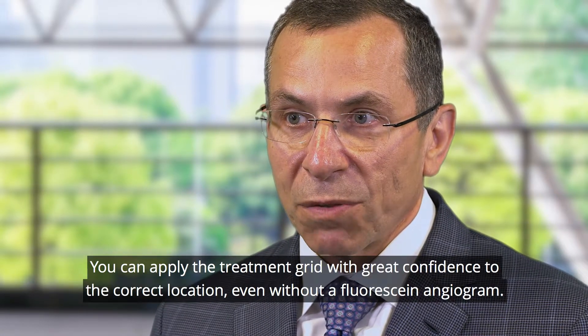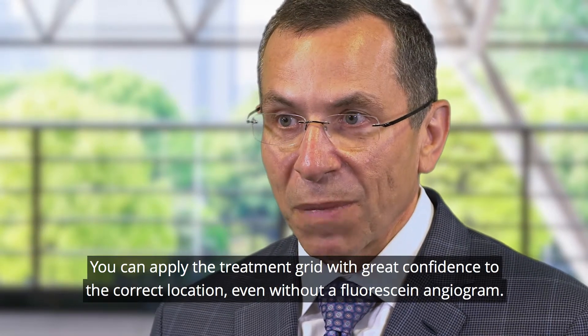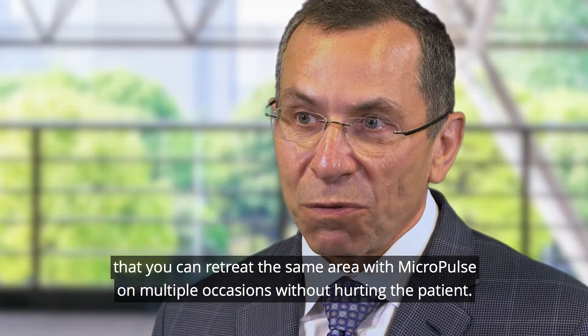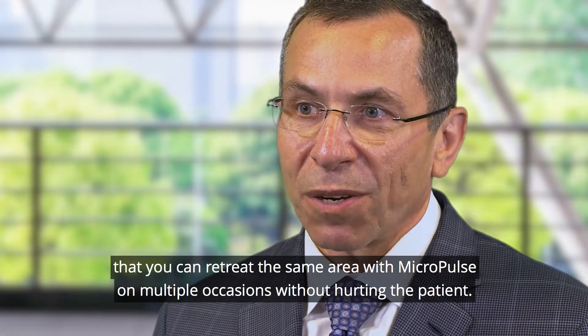You can apply the treatment grid with great confidence to the correct location even without a fluorescein angiogram, and you can also undergo the experience of re-treating that area and proving to yourself that you can re-treat the same area with Micropulse on multiple occasions without hurting the patient.